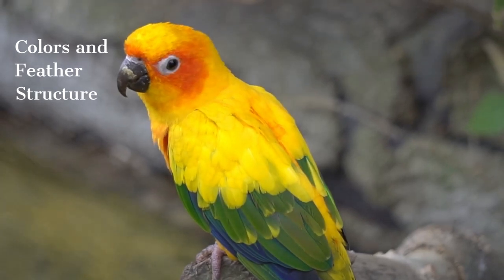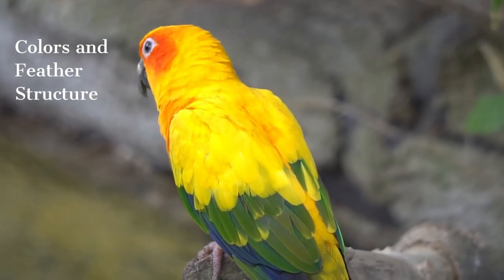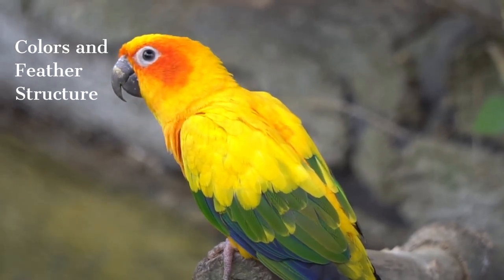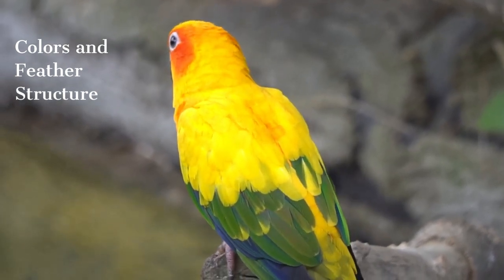Parrots usually have bright and varied colored feathers. Colors include vibrant shades of red, green, blue, yellow, and orange. The brightness and color of the feathers can vary depending on the species.